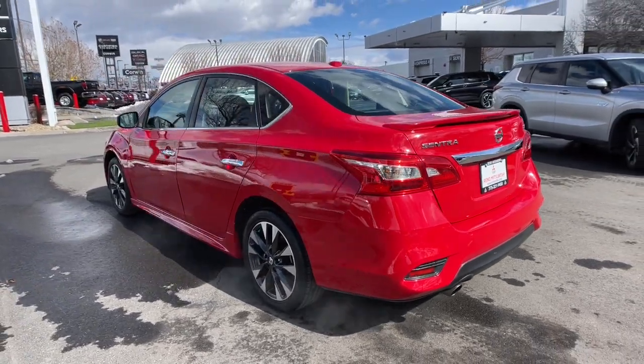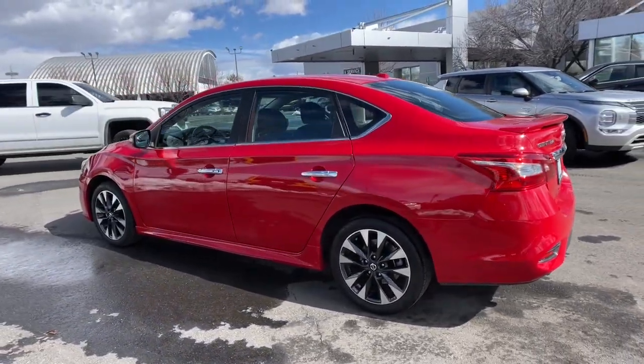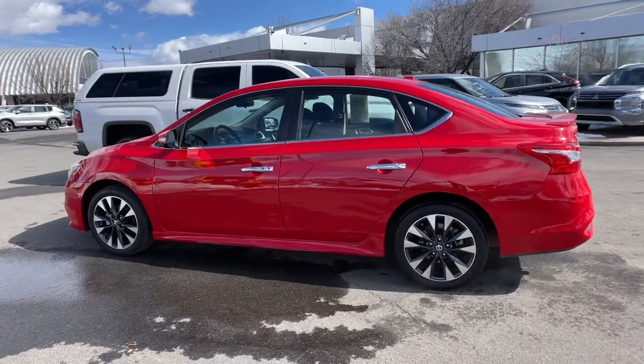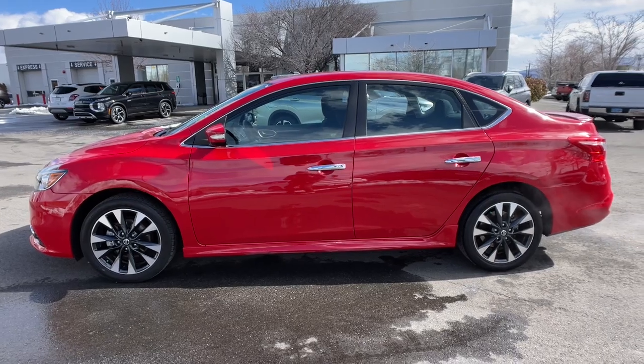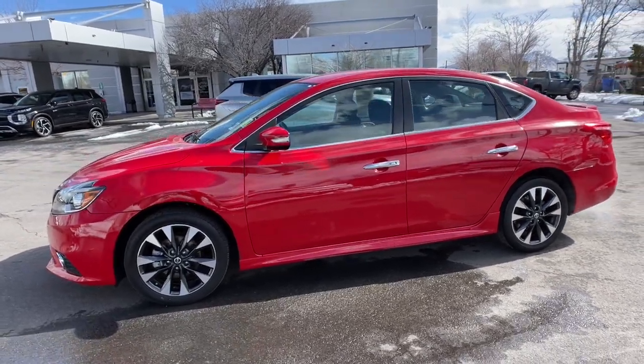Keyless entry, adaptive cruise control, heated mirrors, fog lamps, keyless start, backup camera, satellite radio, multi-zone AC, aluminum wheels, heated front seat.